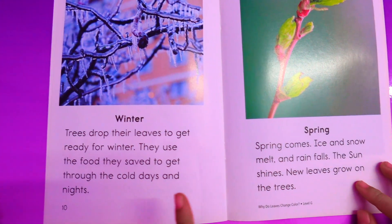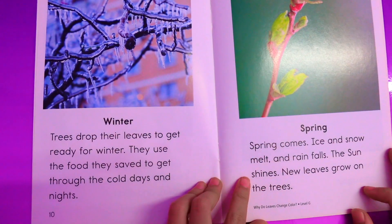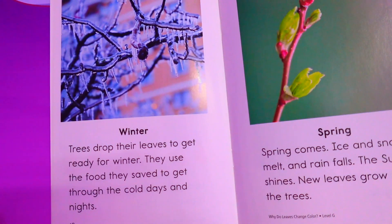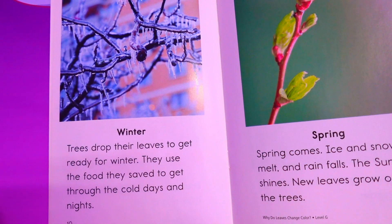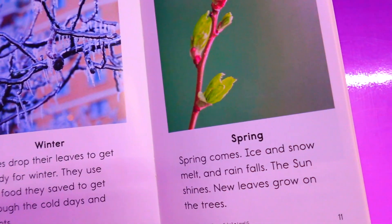Winter. The tree drops their leaves to get ready for winter. They use the food they saved to get through the cold days and nights.